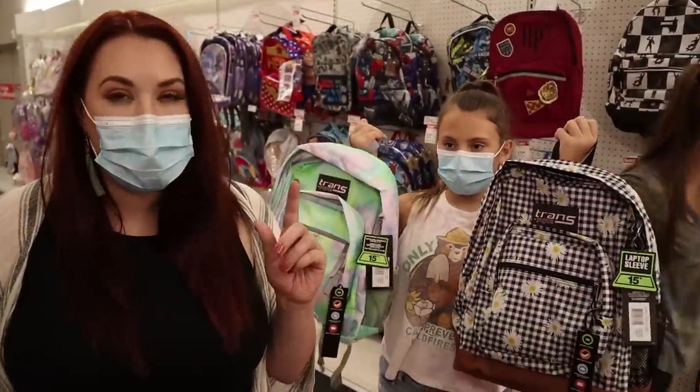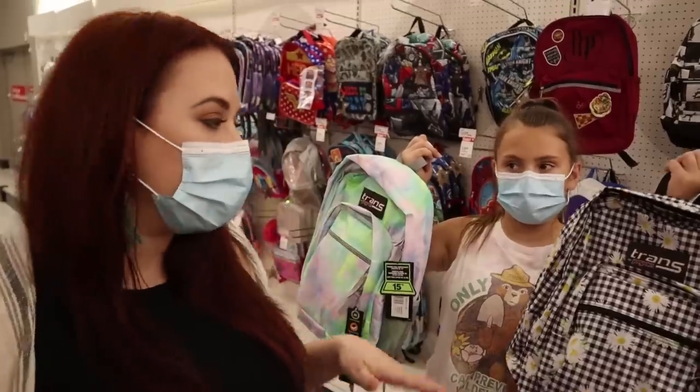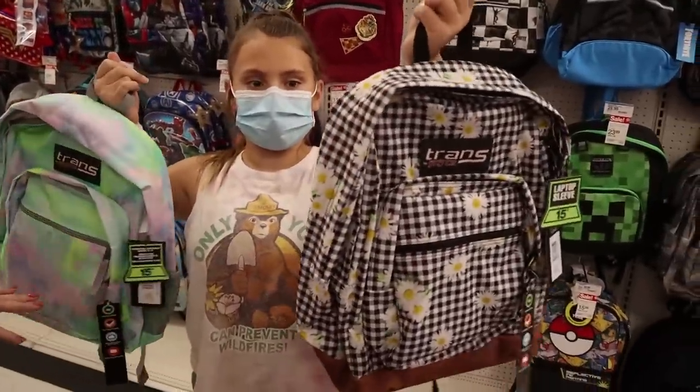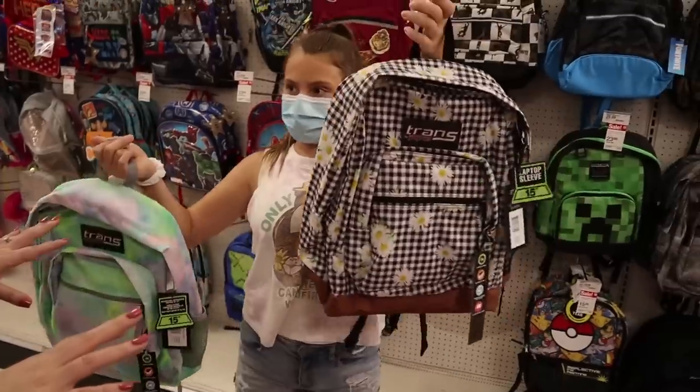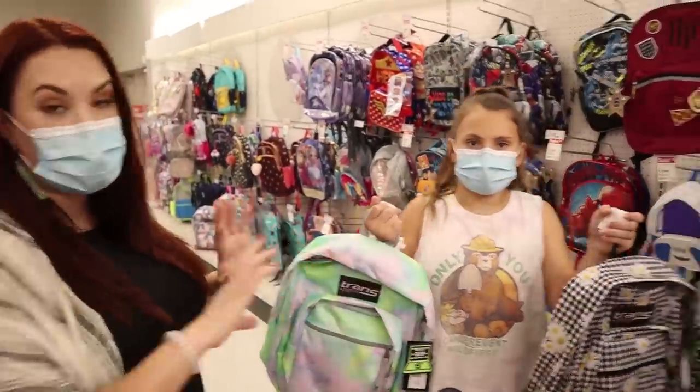So we're starting in the backpack section. Even though most schools aren't opening this year, I feel like it's good to have a spot to put all your stuff, so I'm thinking we should still include a backpack in the giveaway. There's a ton of choices here — tie-dye ones, Hello Kitty, all kinds.